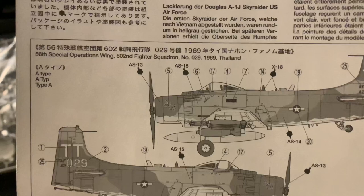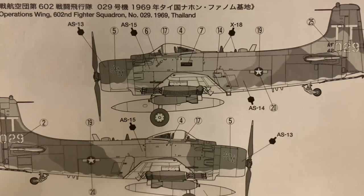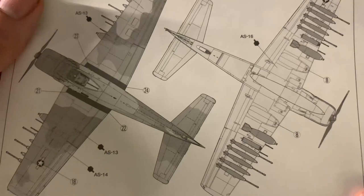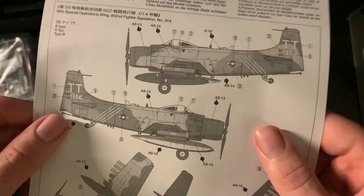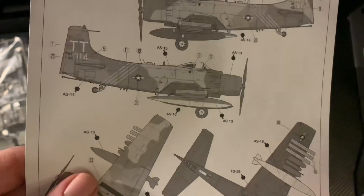There are two paint scheme options. Option A is the 56th Operations Wing, 602nd Fighter Squadron, number 029, from 1969 in Thailand - called 'Socket to 'em'. Tail number 42029 in the standard scheme - the box art one with green, brown, and light grey cream underneath. Option B is the 56th Special Operations Wing, 6005th Squadron, tail number 42014, which has a black underside and stripes.